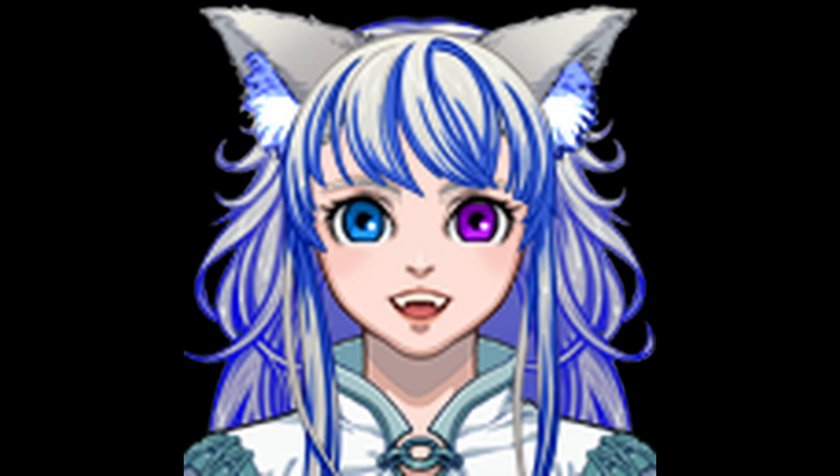Hey guys, welcome to Clockwork Dan to Needles for another breakdown of The Ancient Magus Bride Season 2, Episode 8.